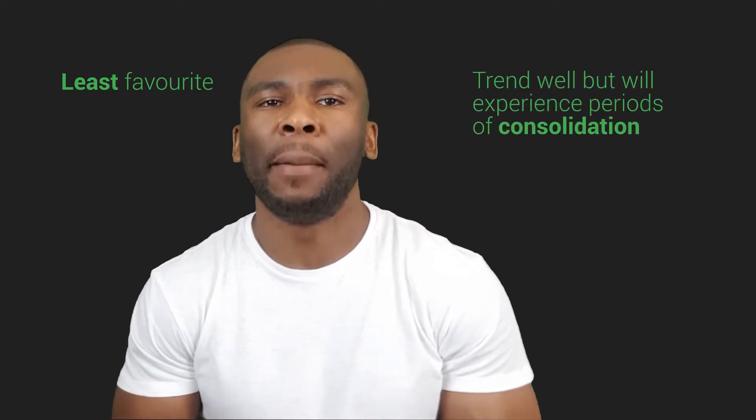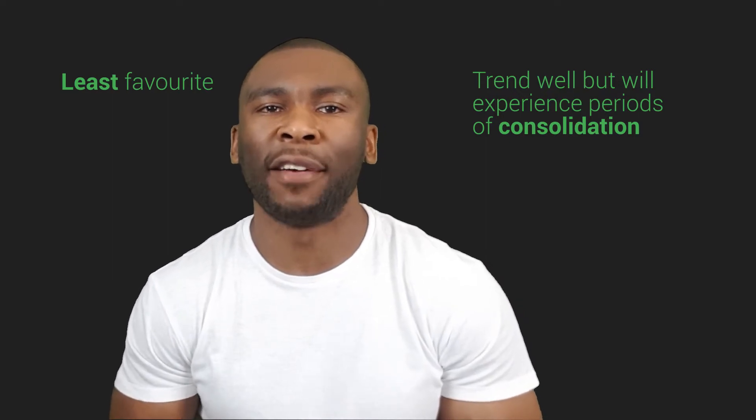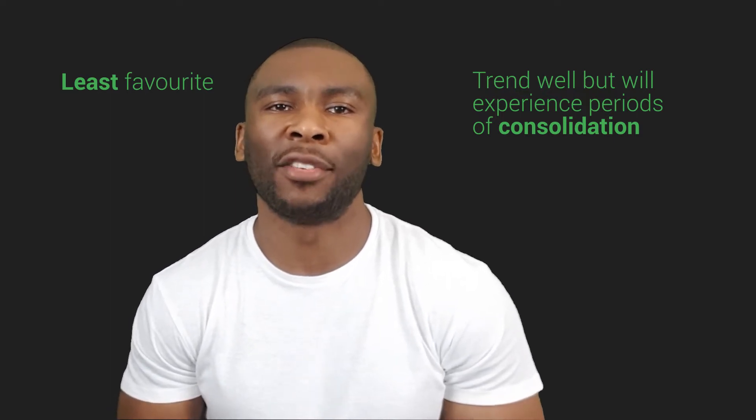The next type of trend is our least favorite, because with this one price may trend well but will experience periods of consolidation as well. The duration of consolidation can vary from weeks to months, and what we really don't want is to have our capital tied up in a trade that is going nowhere.